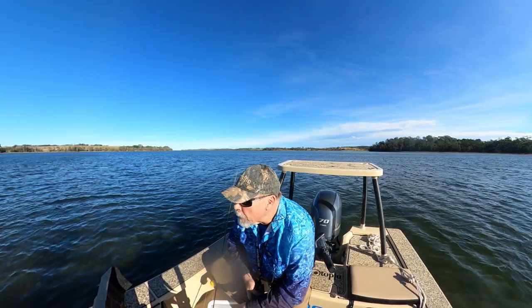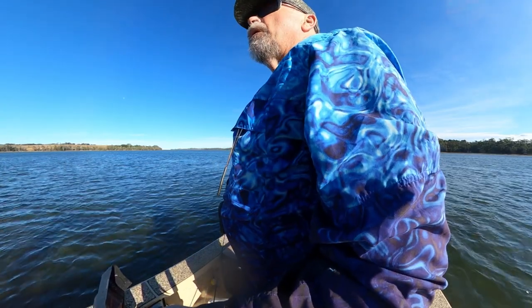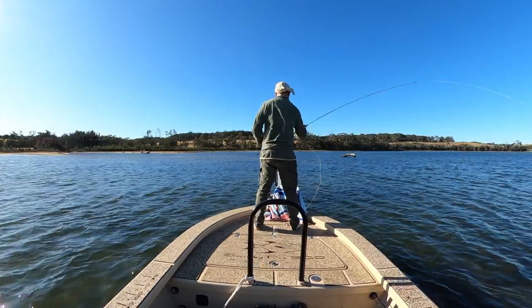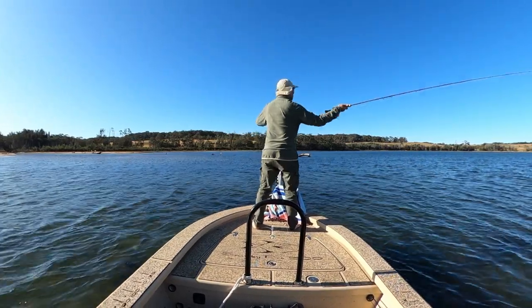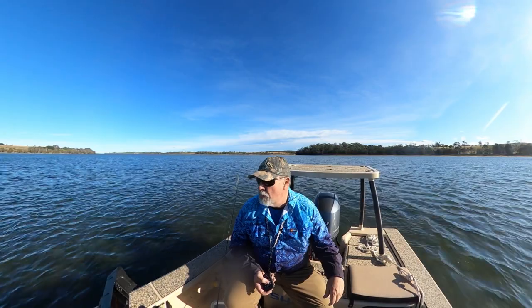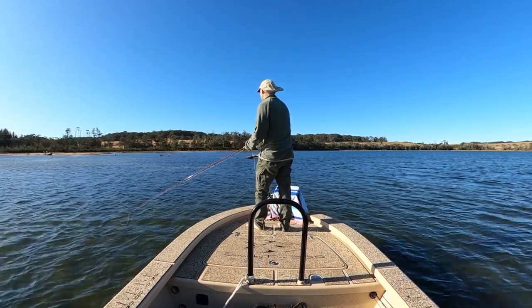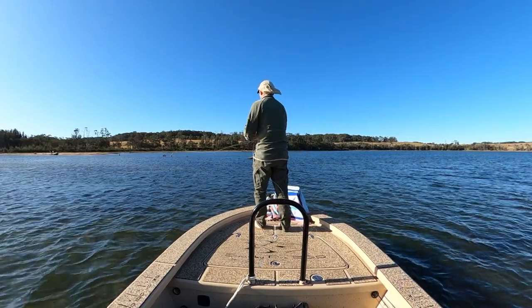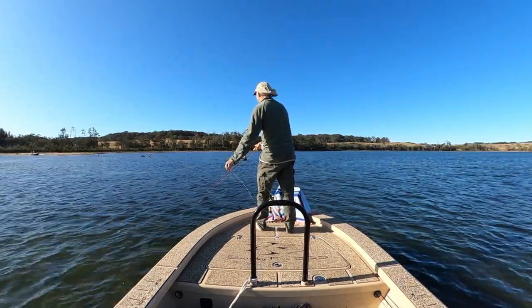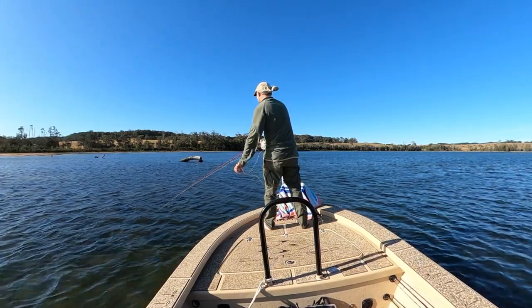We've moved here to a small creek mouth that has a channel running out into the flats that's just slightly deeper than the surrounding water. Sometimes these small variations in depth are enough to attract and hold fish, but what we're primarily going to target is the fallen timber that's washed down to the edge of the channel in a flood. Bream tend to be a structure-oriented species, so when they're not out hunting for food in open water you'll find them around some kind of structure they can use for cover and as an ambush point.